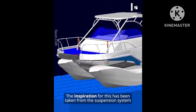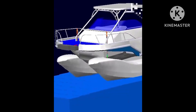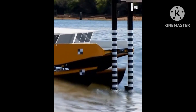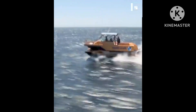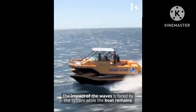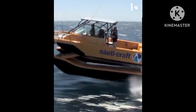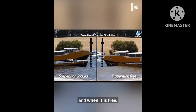The inspiration for this has been taken from the suspension system of off-road vehicles and cars. Its hydraulic suspension is separated from the boat's hull. The impact of the waves is faced by the system while the boat remains comparatively stable. This is what the boat looks like when the suspension is locked and when it is free.